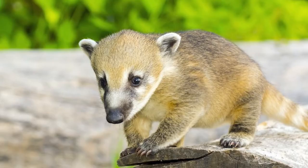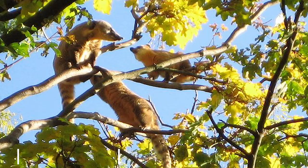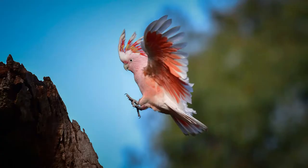Coati. Coatis can be found in dense forests and wet jungles. Their groups can get as big as about 30 members.